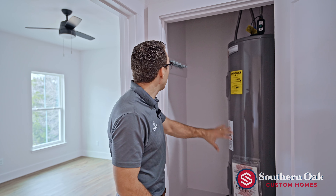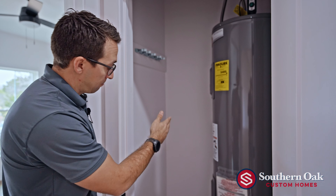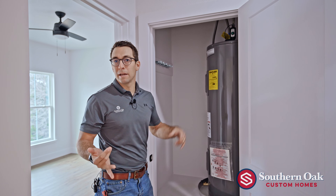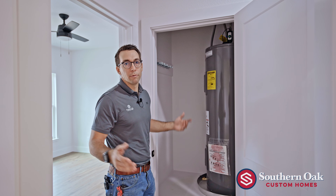The water heater closet is found in between our Jack and Jill bedrooms. I want to highlight we added plenty of room to hang brooms, mops, plus your vacuum, so that all of the cleaning materials can be stored — not in the pantry, not in the laundry room — but out of sight and ready for use.